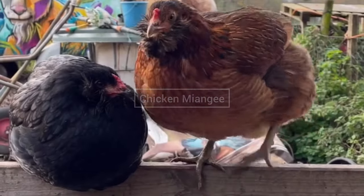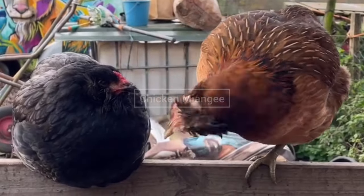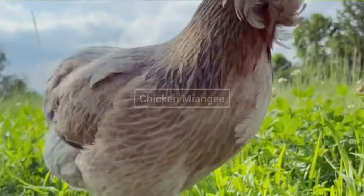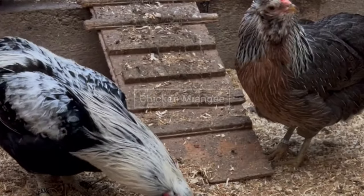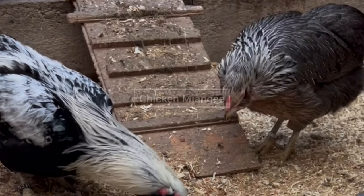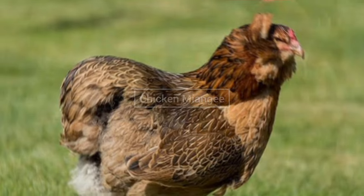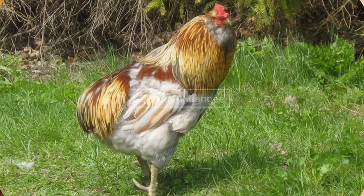Next chicken breed is Araucana chicken. This chicken breed was originated in Chile. The color of Araucana chickens is blue or green. They can lay 270 eggs per year. The quality of Araucana chickens is active and curious, and they are bearded, muffed, and tailed. They also have a pea comb.